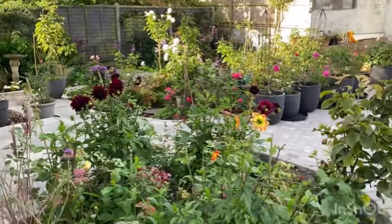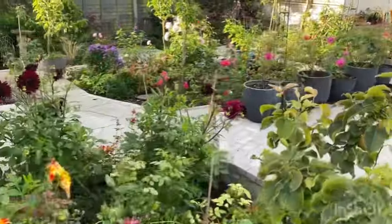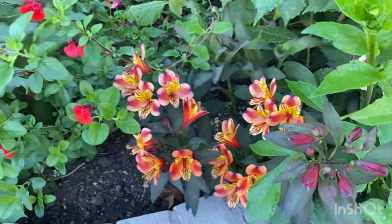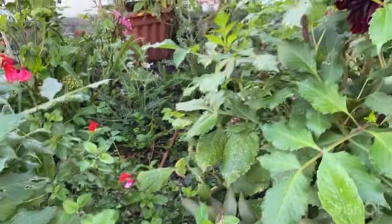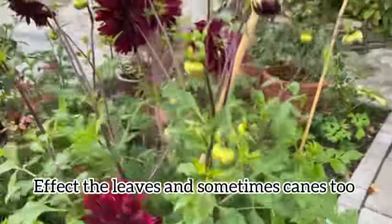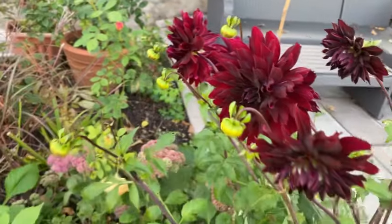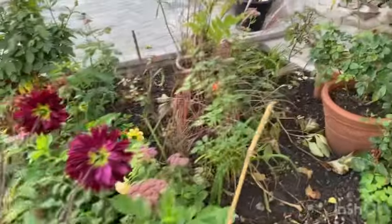But today we are going to talk about black spot. I do have some black spot in my garden and some roses have fared better than others. Black spot is a fungal disease which affects the roses, mainly the leaves, due to wet weather. And I will show you which ones are healthier in my garden in terms of black spot.